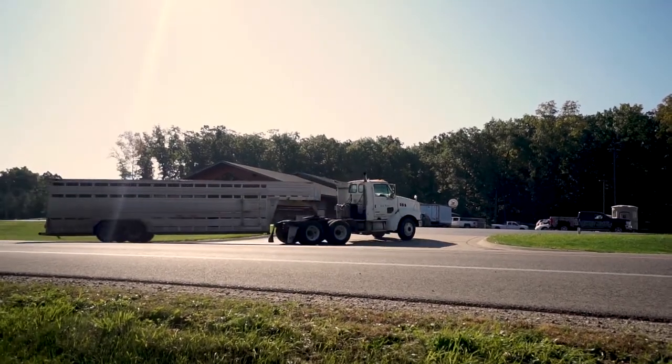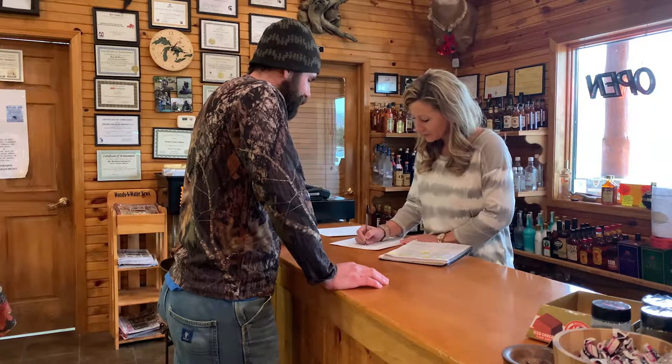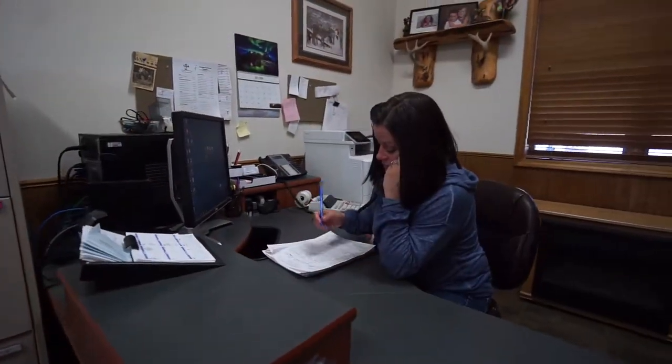Welcome to Jerome Country Market. We begin by having customers check in at our front desk and give us the names and phone numbers of the people who will be giving us their cutting instructions.